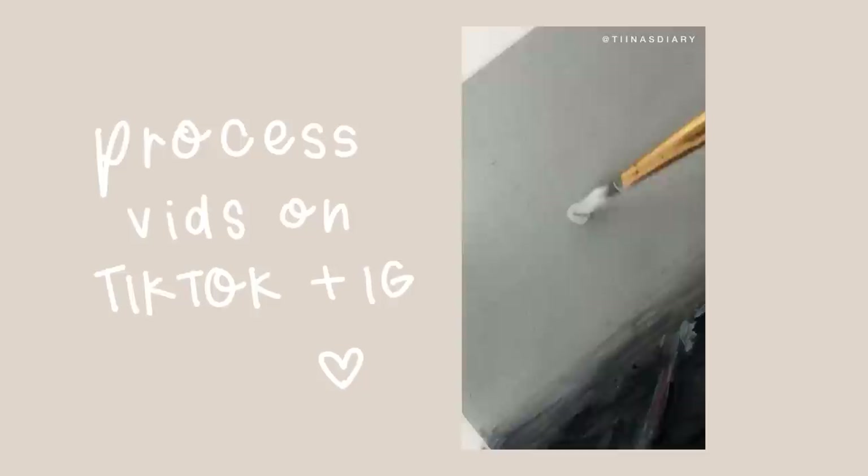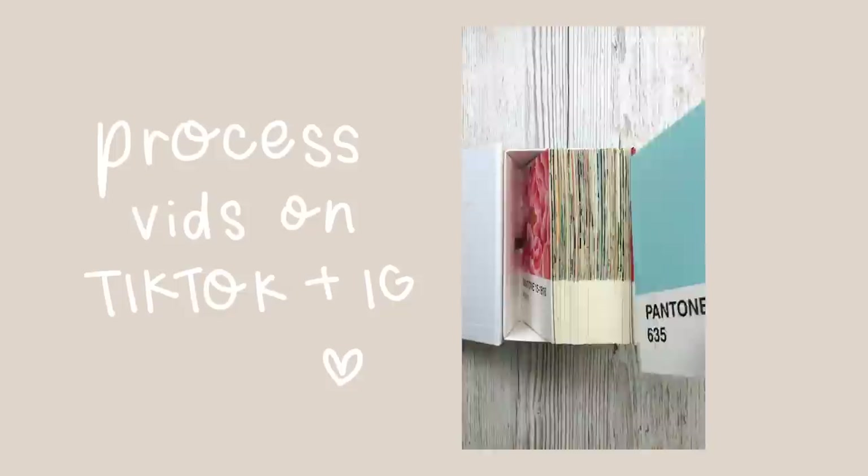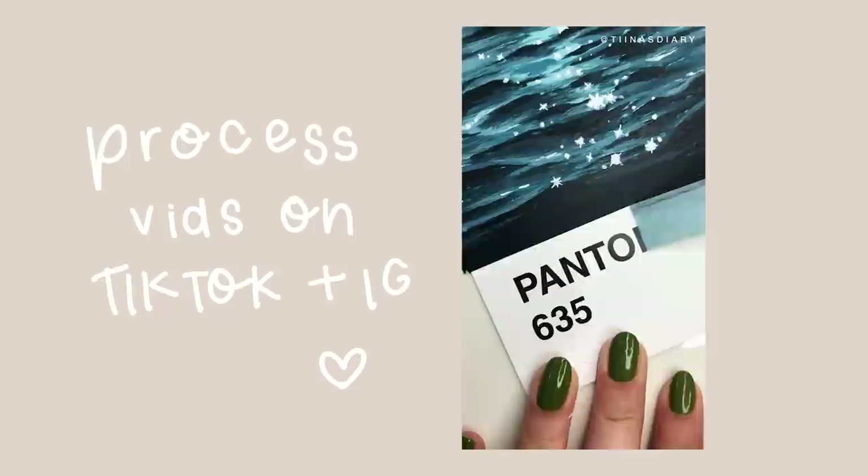Just quickly before we move into looking at the postcards, I just want to mention that all of my process videos of these paintings are uploaded on my TikTok and Instagram, so if you'd like to see them, both links are in the description. I will also include the color swatches in the corner of the video with each of the cards so you can see what color the card actually is. Keep in mind the colors are not accurate, so if you can't see it in the card at all, it might just look slightly different.